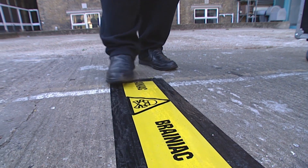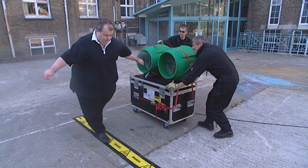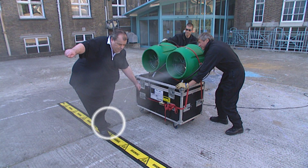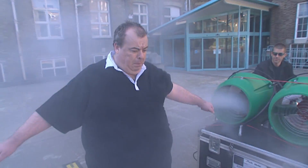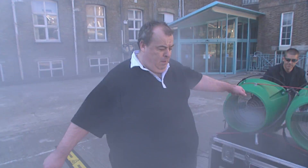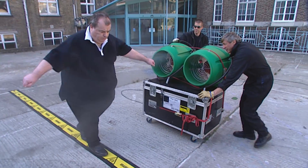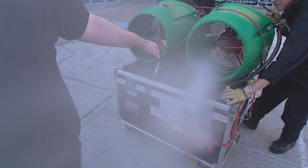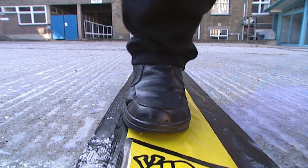First up is our fat lad. His first few steps are confident, but maybe too confident. Watch closely as his left foot steps briefly off the line — it's one point against him. The wind machines do their best, but it seems they are no match for our fat guy's greater mass. And he completes the course with only one penalty point. Yeah!